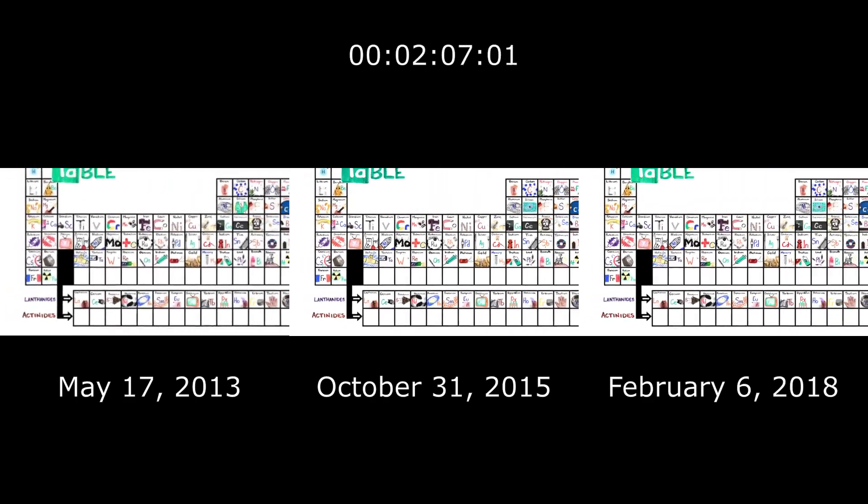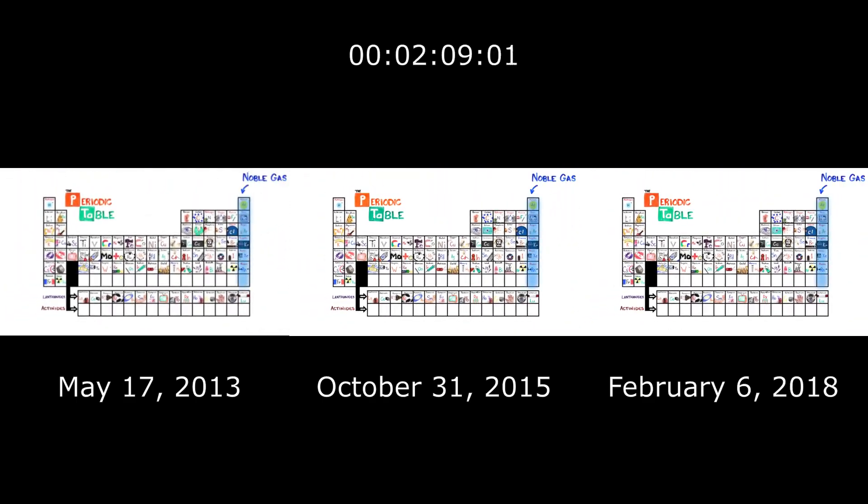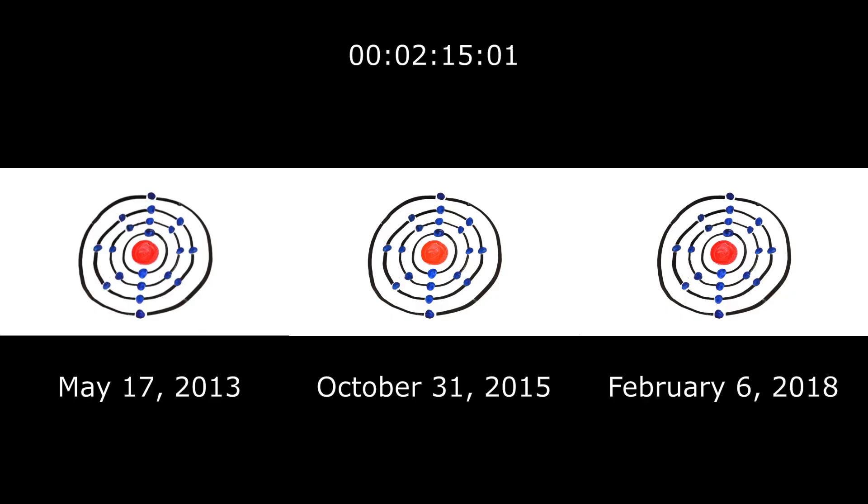This is the periodic table. Noble Gas is stable. Halogens and Alkali react aggressively. Each period will see new outer shells, electrons are added to the right.